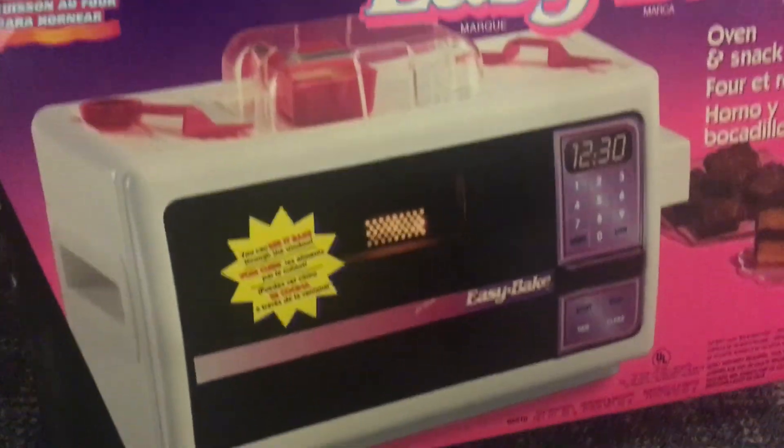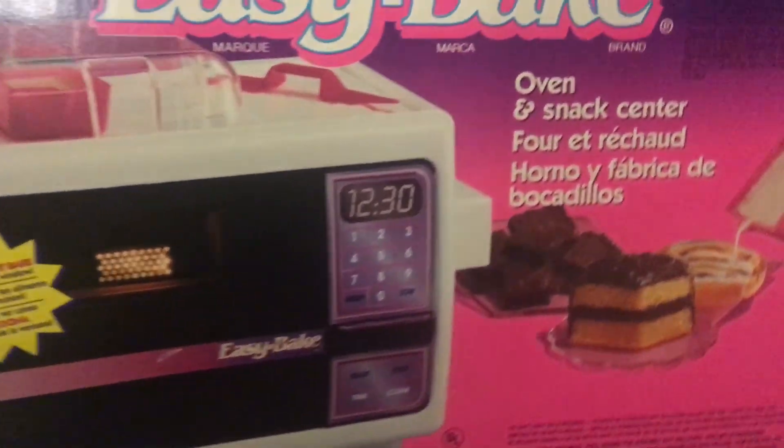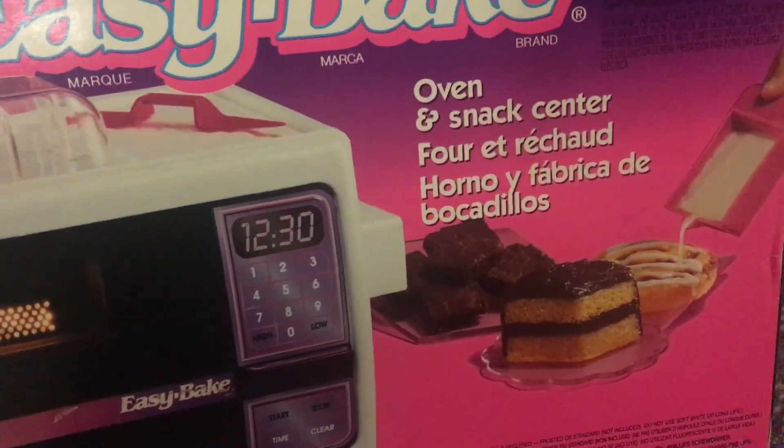This is our 1995 Easy Bake Oven. Hilarious. Oven and Snack Center.